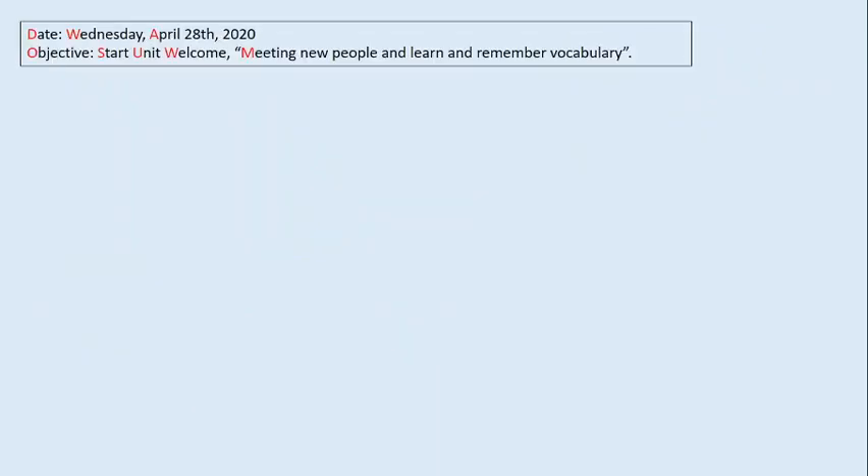The date is going to be Wednesday the 28th, 2020. Objective: start unit Welcome — meeting new people and learn and remember vocabulary. La fecha va a ser miércoles 28 de abril del 2020. El objetivo es comenzar la unidad Bienvenidos, y el tema principal es conocer nuevas personas y aprender vocabulario y también recordar vocabulario antiguo. Let's remember the characters' names, questions and possessions. Vamos a recordar los nombres de los personajes, preguntas y cómo se utiliza la S para demostrar posesión.